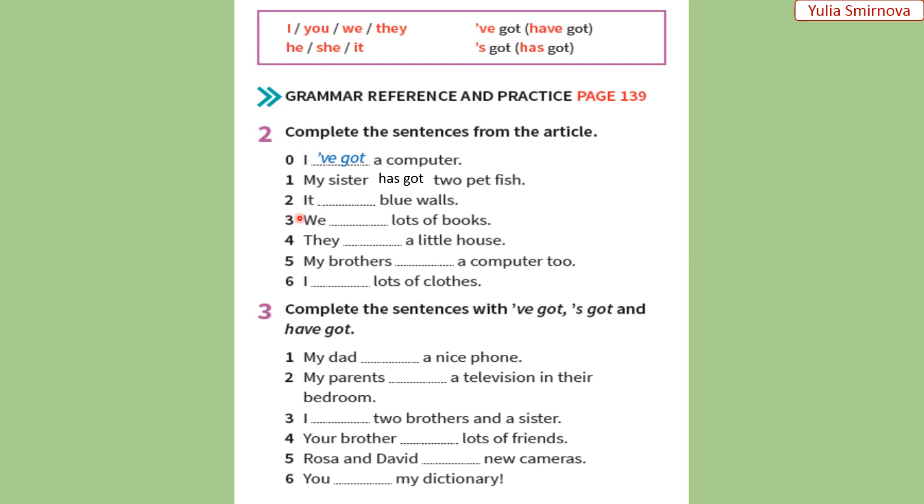Number two. It has got blue walls. Вона, тобто кімната, має блакитні стіни. Three. We've got lots of books. Ми маємо багато книг. Можна використовувати скорочену форму також. Four. They've got a little house. Вони мають маленький будинок. Five. My brothers have got a computer too. Мої брати мають комп'ютер також. Six. I've got lots of clothes. Я маю багато одягу.